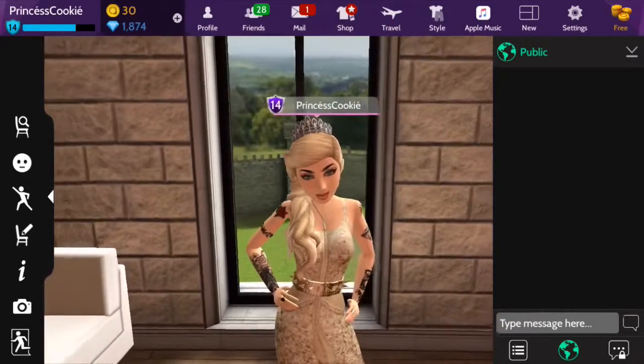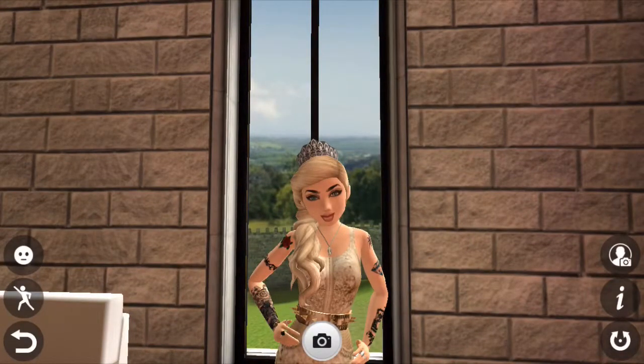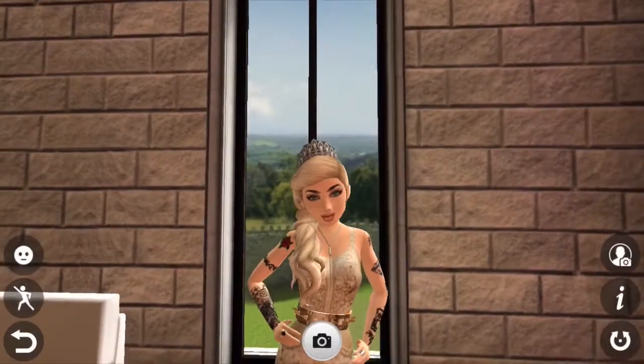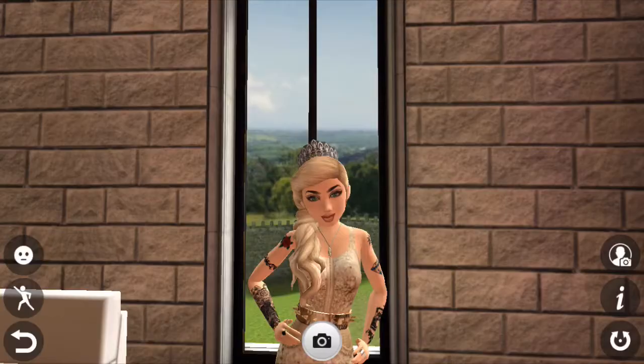If you guys did like it, go ahead and subscribe, like, and comment. Don't forget to friend me on Avakin Life because I would love to meet all of you. I've already met some of you, so don't be shy — say hi, and I will see you guys later. Bye!